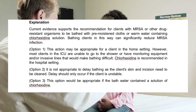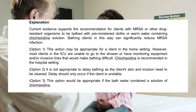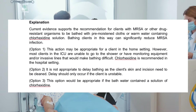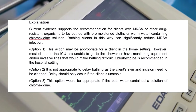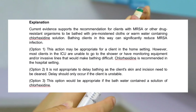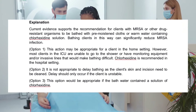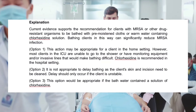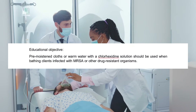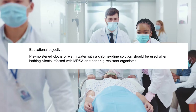Current evidence supports the recommendation for clients with MRSA or other drug-resistant organisms to be bathed with pre-moistened cloths or warm water containing chlorhexidine solution. Bathing clients in this way can significantly reduce MRSA infection. Option 1: This may be appropriate in a home setting; however, most ICU clients are unable to go to the shower or have monitoring equipment and invasive lines that make bathing difficult — chlorhexidine is recommended in the hospital setting. Option 2: It is not appropriate to delay bathing, as the client's skin and incision need to be cleaned; delay should only occur if the client is unstable. Option 3: This would be appropriate only if the bath water contained chlorhexidine. Educational objective: Pre-moistened cloths or warm water with chlorhexidine solution should be used when bathing clients infected with MRSA or other drug-resistant organisms.